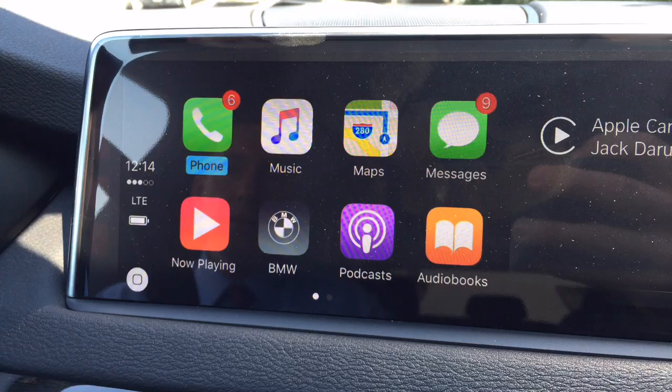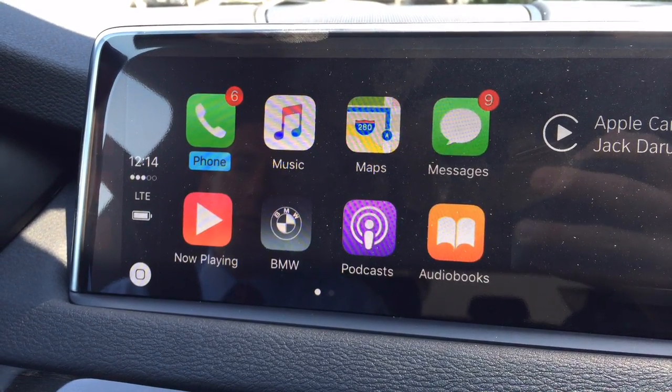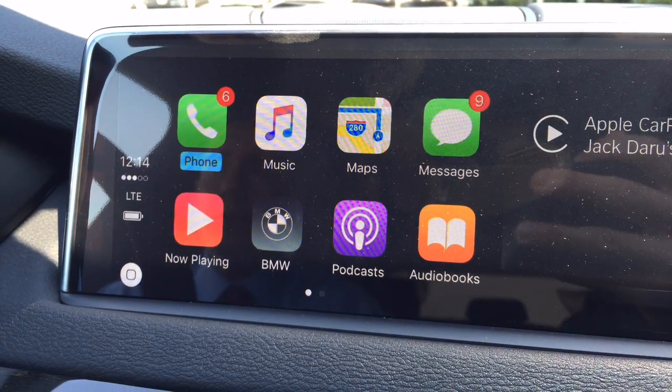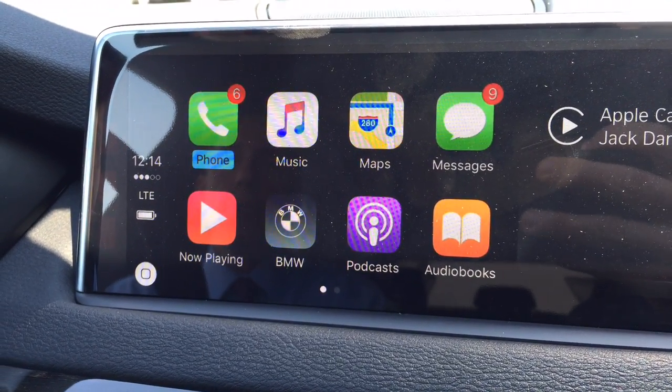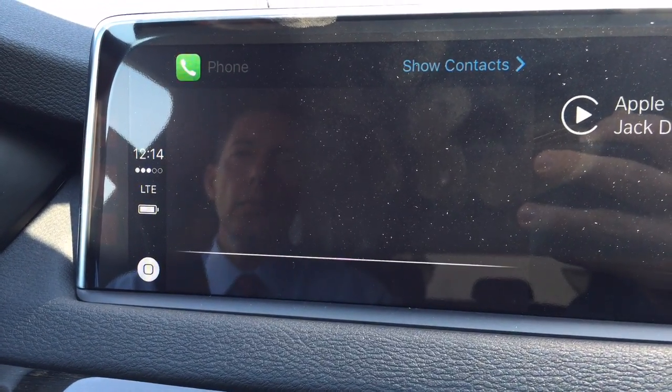The biggest thing — which could be a plus or minus — is that pretty much everything has to be done with voice. It's not going to let you read or type messages; it doesn't let you scroll through the phonebook. Basically you have to use Siri for most of this stuff. I'll show you what we're doing — if we go to the phone...